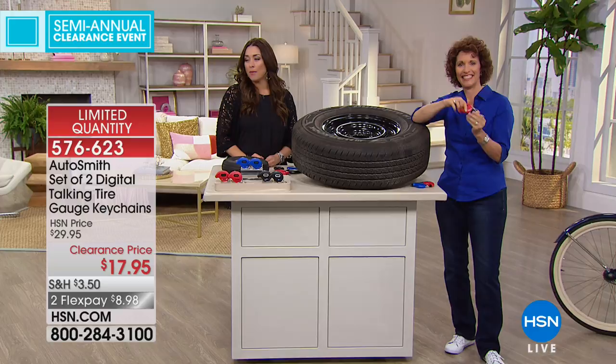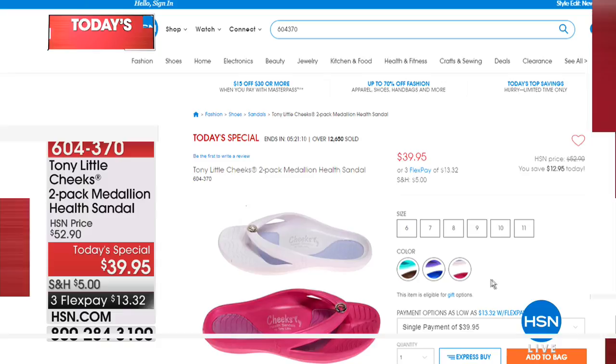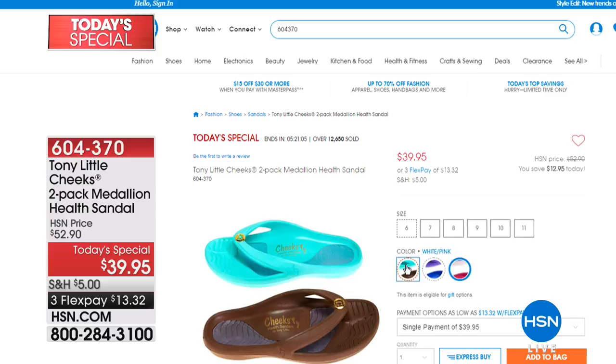Our today's special is actually still available in white and pink in all sizes, believe it or not. We also have chocolate and teal in sizes 7 through 9 and 11. This is a two-pack for under $20 of the Medallion Health Sandal. We've sold over 12,000 of those today, and you're getting them home for $13 and change. It is that EVA technology — gel throughout the entire shoe, waterproof, incredible comfort and arch support. Shop our final remaining quantity on HSN.com.